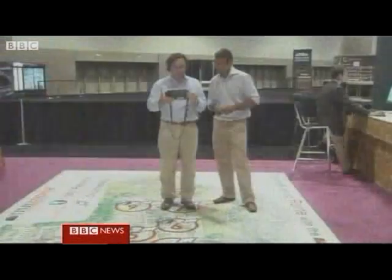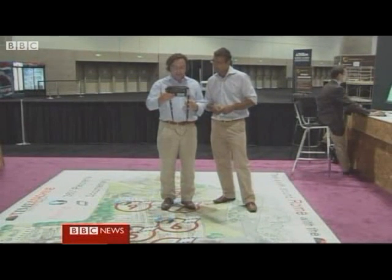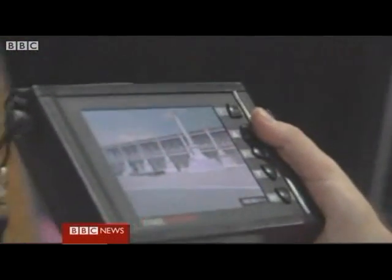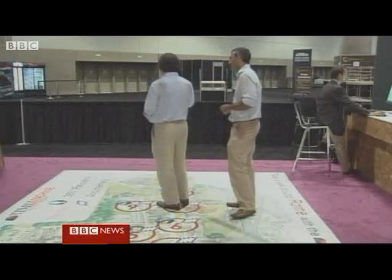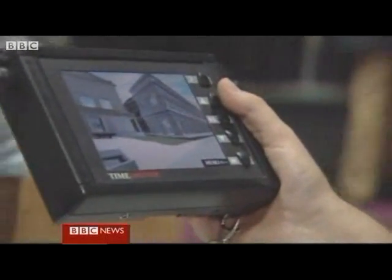So we're standing here, looking across down towards the Colosseum in the Roman Forum. And with the time machine, as we turn, I can see the Basilica Julia as it was reconstructed in 320 AD. I keep turning, and I now see the rostrum. Tourists in Rome later this year will be able to use the simulation to enhance their visit.